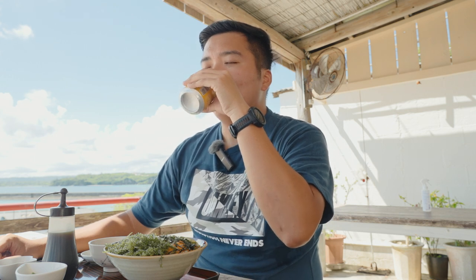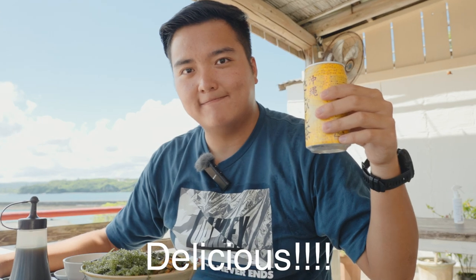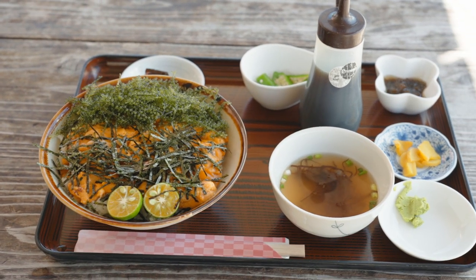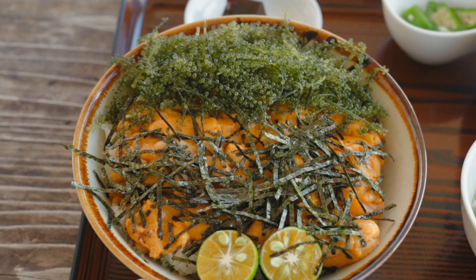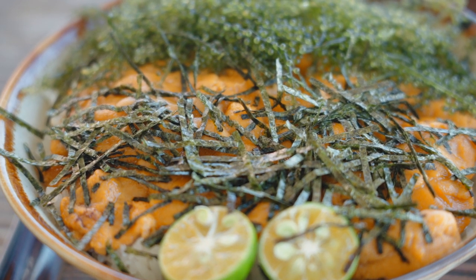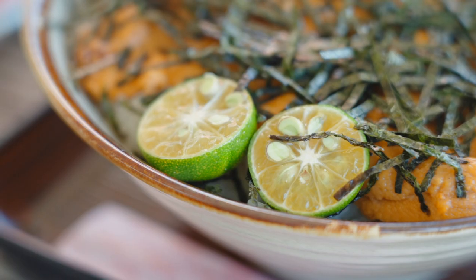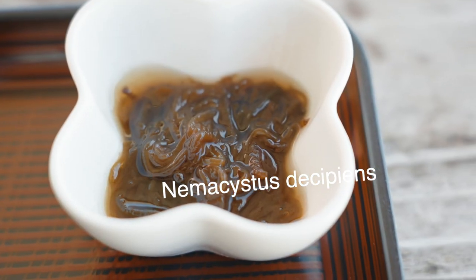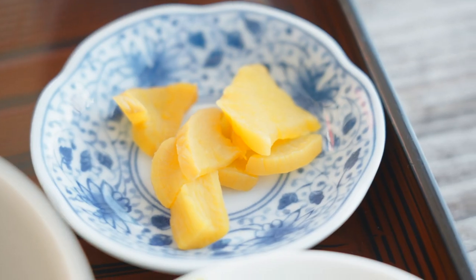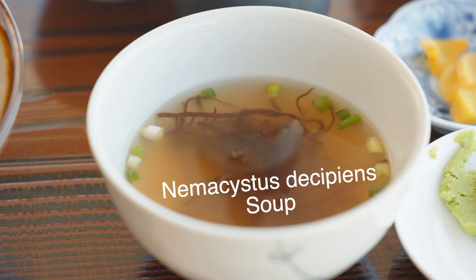The staff over here is so friendly that they even gave me this Sanpincha for free. Let's take a look at what we are going to try today — the uni and umibudo don, sea urchin and sea grape. It's covered by a huge amount of fresh sea urchin, with seaweed on top, two slices of lime, and some sea grapes. On the side there's mozuku, wasabi, pickled veggie, okura, and mozuku soup.